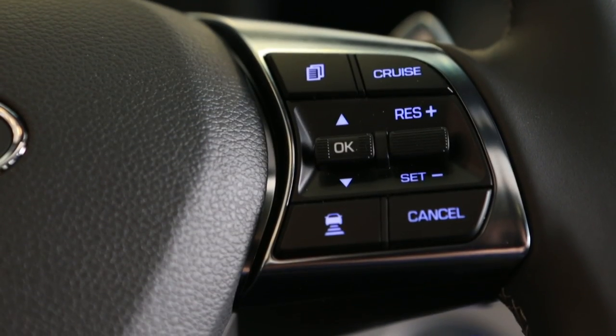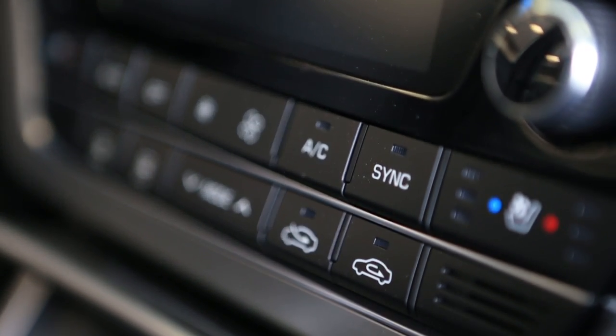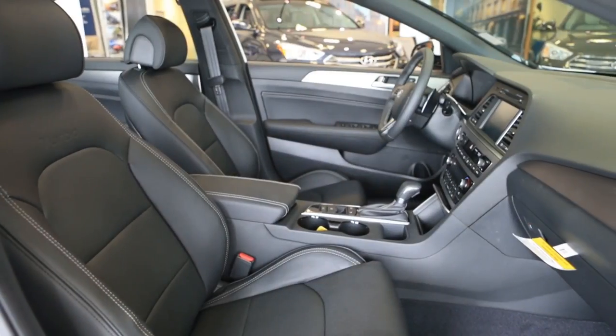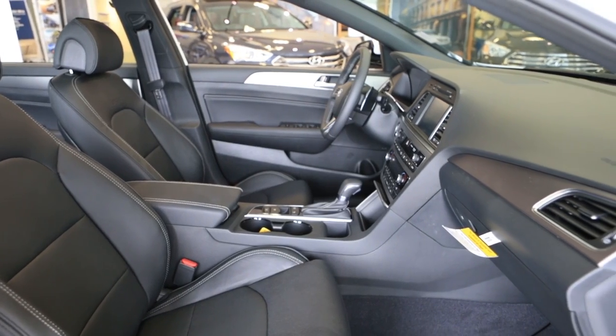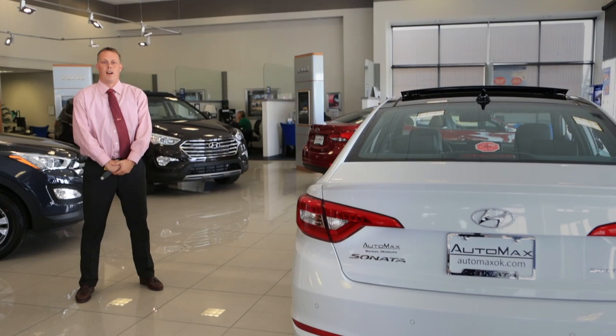All Hyundai Sonatas come standard with a Bluetooth hands-free phone system with audio streaming capability. This Hyundai Sonata comes with the available heated and air-conditioned front seats as well as heated rear seats. Another class-exclusive feature, only available to the Hyundai Sonata and none of the competition, is the hands-free smart trunk.